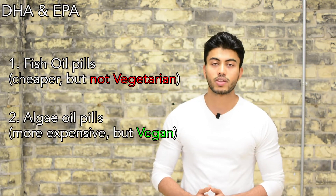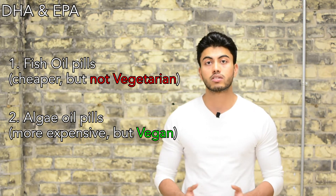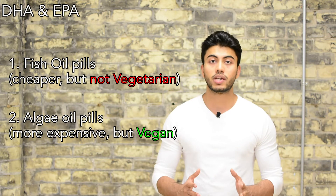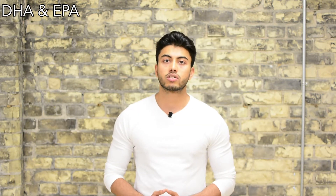We also have a great vegan source: algae oil pills. Algae actually produce these omega-3s, and fish simply consume these algae or phytoplanktons and thus build up omega-3 concentrations in their bodies. Algae is a great vegan source of DHA and EPA but tends to be a bit more expensive. I will link some recommended algae products in the comments below, and we will discuss daily intake recommendations later in this video.